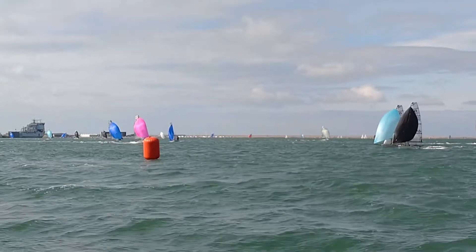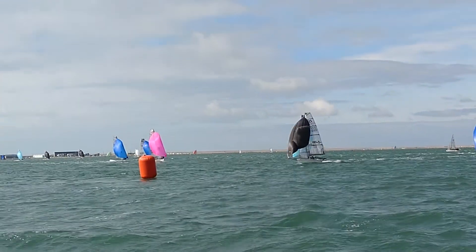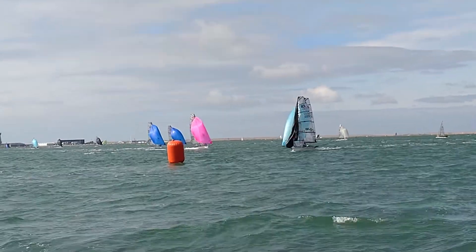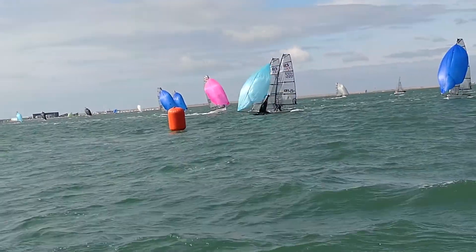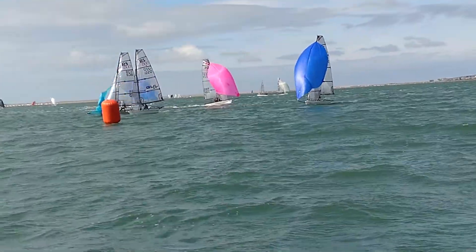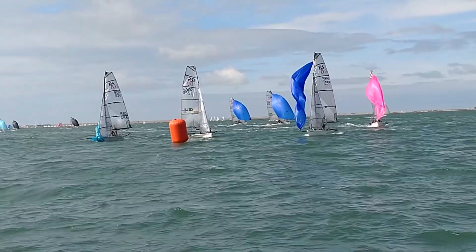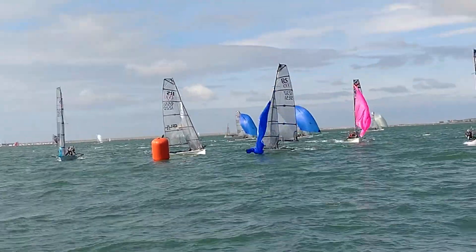How did you get into the class, and what did you sail beforehand? Robbie and I were at Cowes Week and Fiona Hampshire was there and talked us into it — I think that's the story. You really wanted to sail in the 800s. I'd done a bit of skiff sailing before, and we knew each other from team racing at university, so we just thought we'd give it a go.